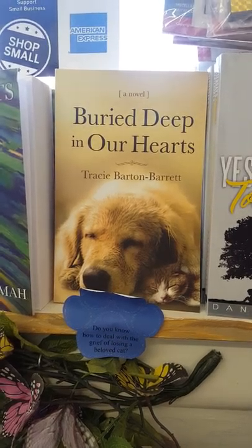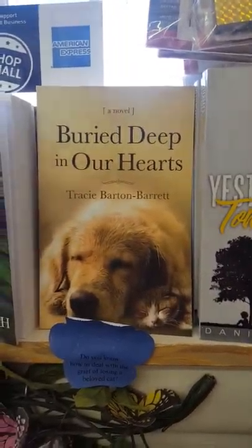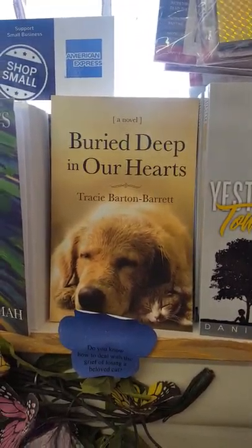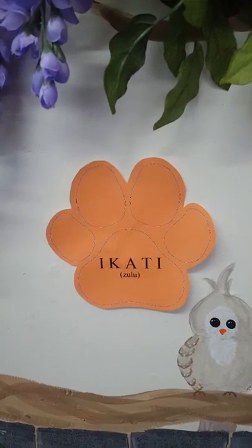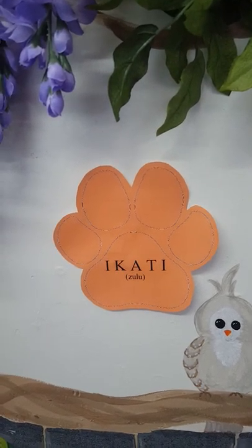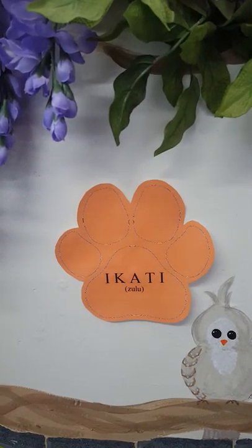Blue ones, such as this one — 'Do you know how to deal with the grief of losing a beloved cat?' — talk about books featuring cats. So if you're dealing with the grief of a beloved cat, our hearts go out to you, and a good book to try might be Buried Deep in Our Hearts by Tracy Barton Barrett.